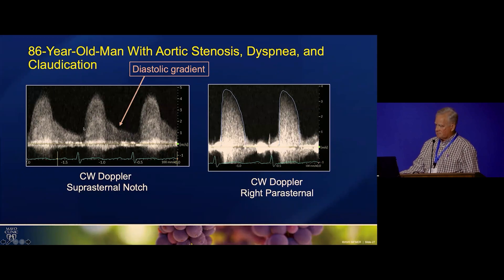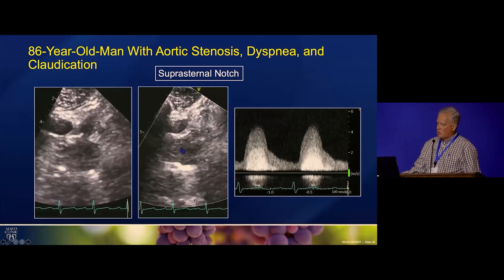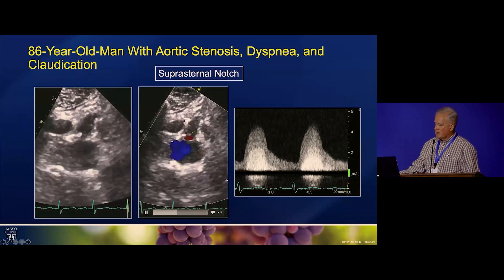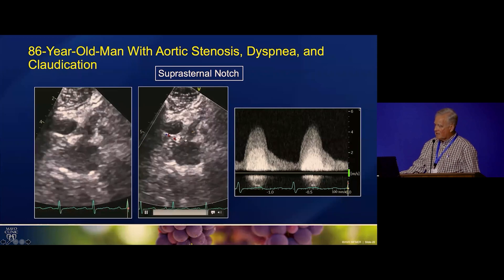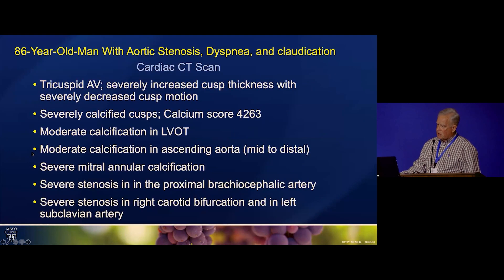The other thing is, you can calculate the acceleration time, and the acceleration time will be different — it'll be longer for the vascular stenosis than for the aortic stenosis; that's another clue. So we tried going to the suprasternal notch to see what we could see, and it looked like there was something narrowed, one of the vessels. We ignored that other mean gradient and reported the 40 with the valve area associated with it, and still called it severe.